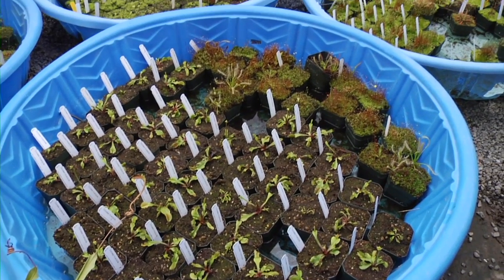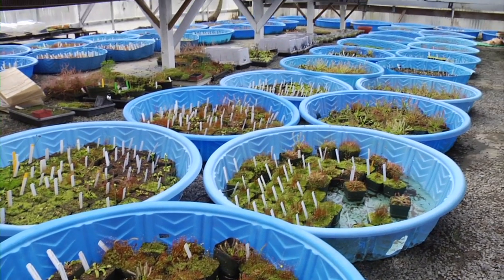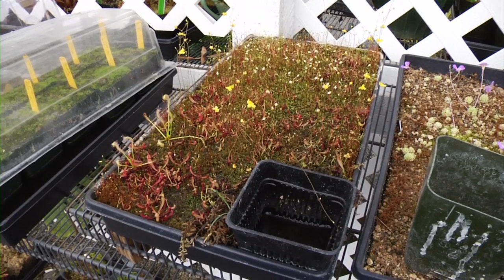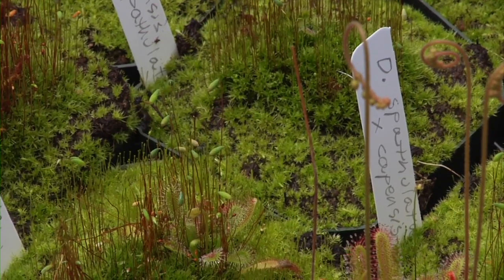A lot of these plants take a long time to grow. If we were to grow flytraps from seed, it would take about three to five years to produce a mature plant. Some plants like sundews can be mature in a couple of years, but other ones like pitcher plants we don't usually start selling until they're about three years old.